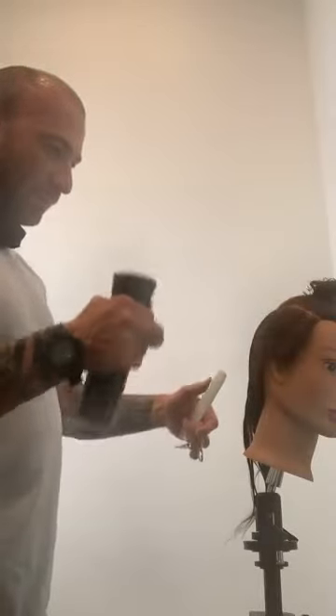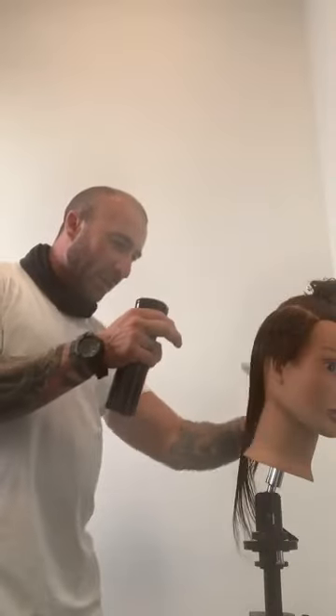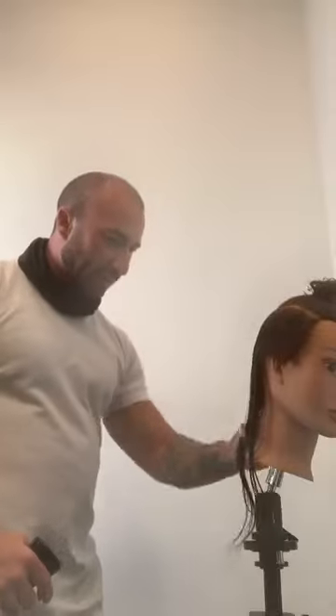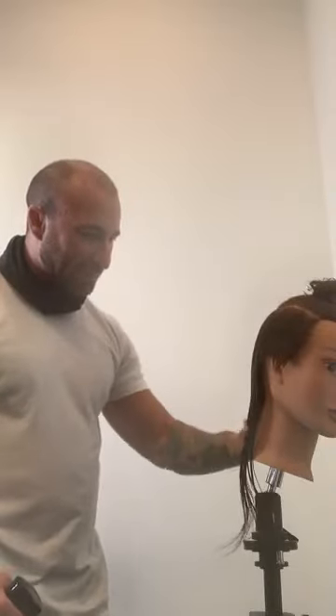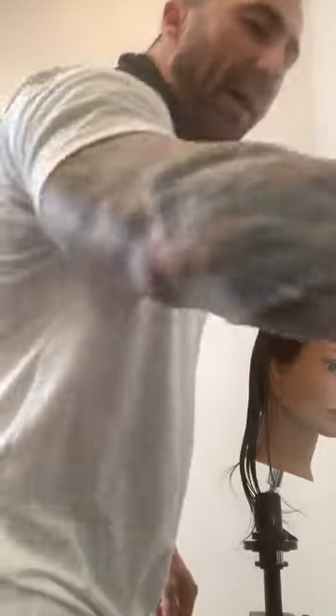Getting back to what I was talking about before — hair stretches so much more when it's wet than when it's dry. I don't want the hair to dry as I'm cutting it and have my guide be dry while the hair I'm cutting is wet, because as that cut hair dries it'll end up being shorter than the guide.